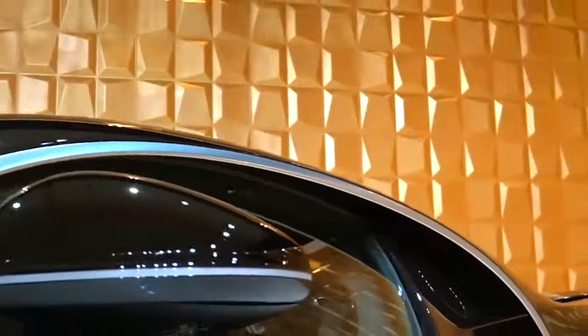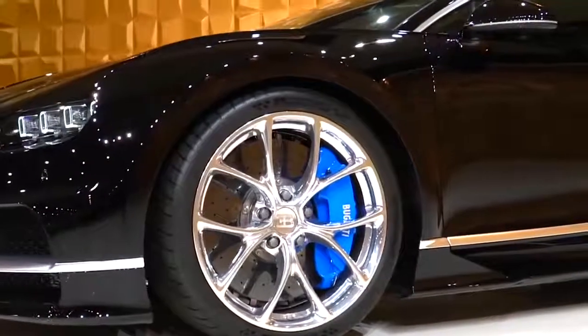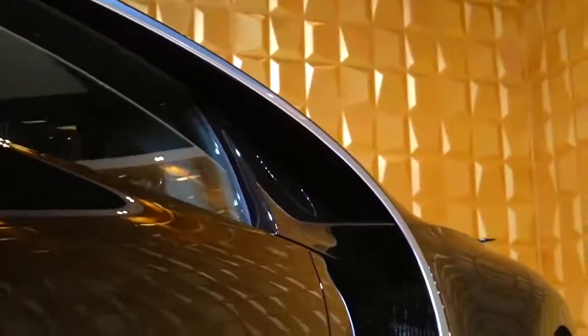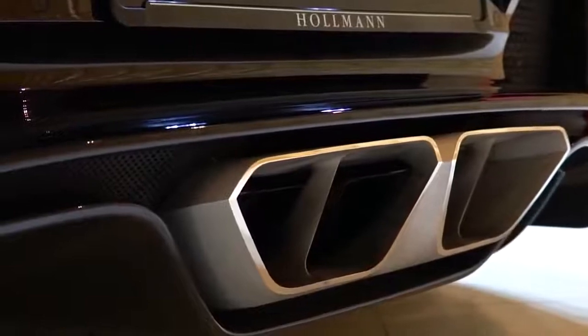Each of them will be specially designed to meet the owner's needs, who will select the interior to suit their taste. For example, a leather interior with carbon inserts can be chosen — this option increases the value of the car by about $70,000.